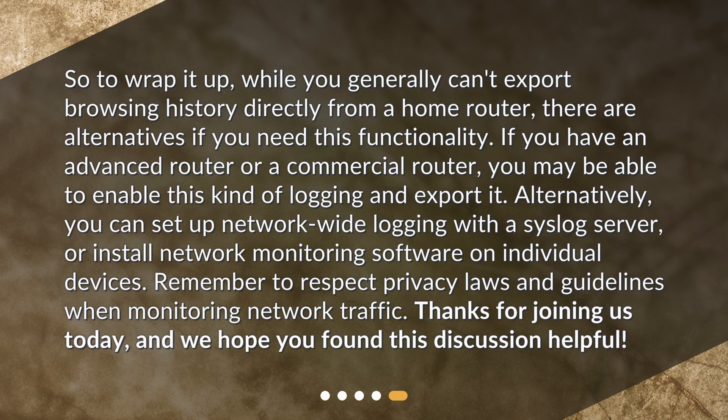To wrap it up, while you generally can't export browsing history directly from a home router, there are alternatives if you need this functionality. If you have an advanced router or a commercial router, you may be able to enable this kind of logging and export it. Alternatively, you can set up network-wide logging with a syslog server or install network monitoring software on individual devices. Remember to respect privacy laws and guidelines when monitoring network traffic.